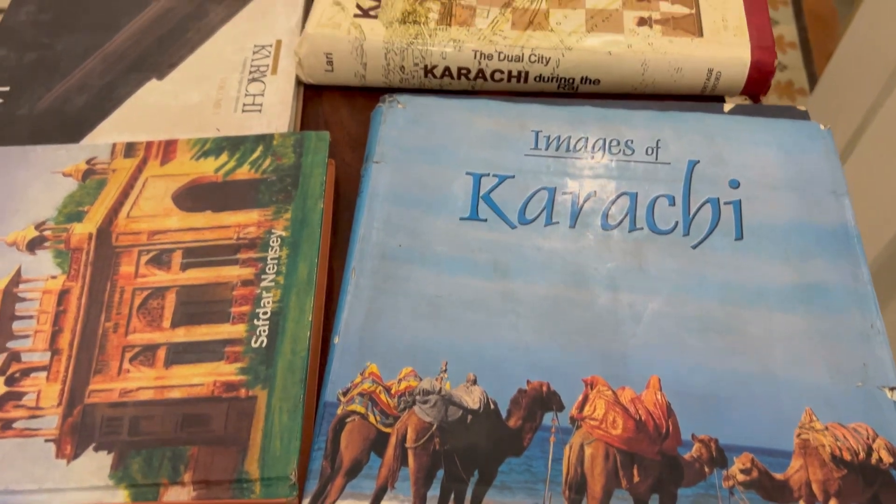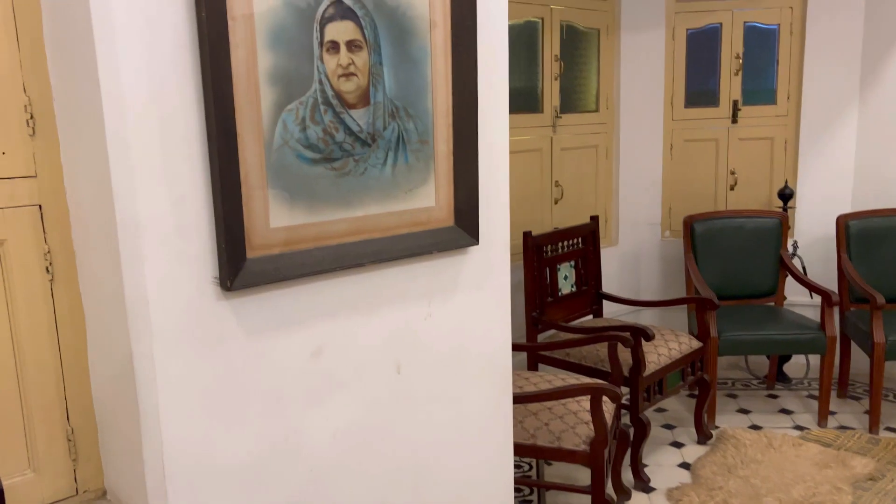There are many books here — images of Karachi, Karachi history, Karachi during the Raj — all available for you to read.